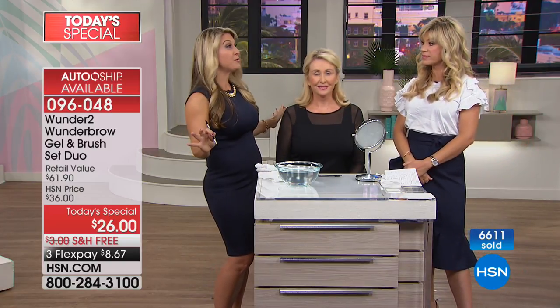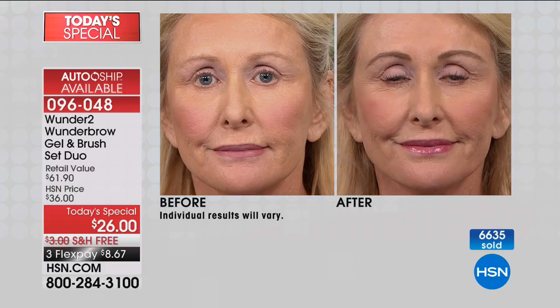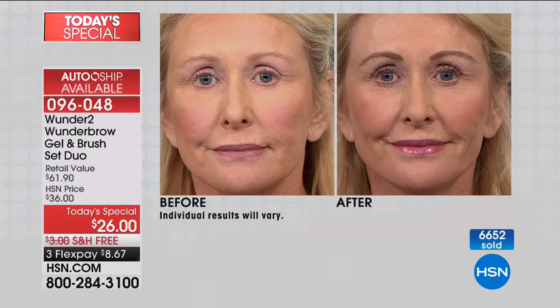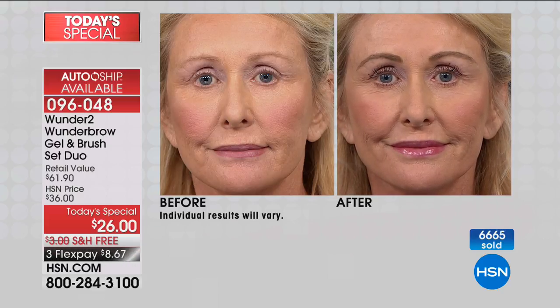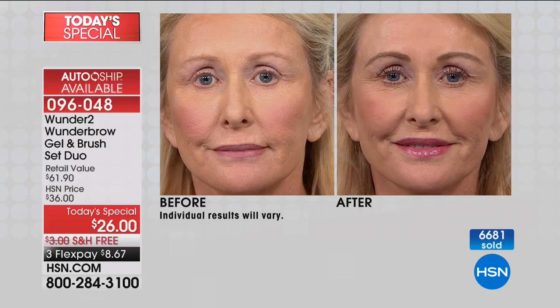Look at Ann's eyebrows, and I want you to see Ann before. When I tell you — turning back the hands of time, opening up that eye area, lifting the eye area, framing the face, really making those features pop — look at the difference here. This is something so simple and easy. She doesn't have to touch it up during the day, or tomorrow, or the next day. She gets to leave these brows on. Ta-da! Three days of the most beautiful, natural, full, fiber-filled brows you can imagine.